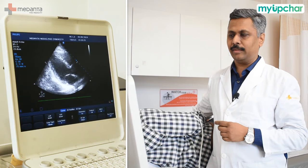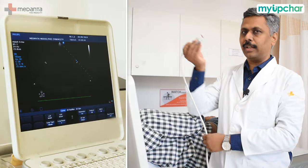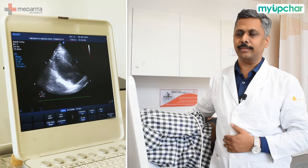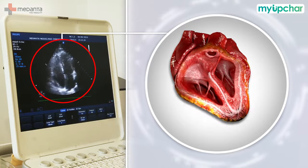This echo test is basically an ultrasound test. In my hand, this is the device we use — we call it a transducer or probe. Ultrasound waves are emitted from it, which travel through the chest to the heart and reflect back. This creates the image you can see on the screen.